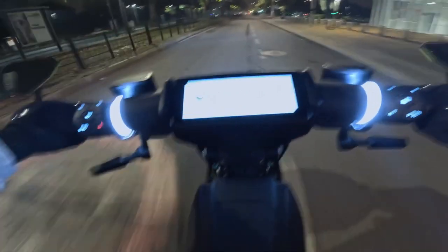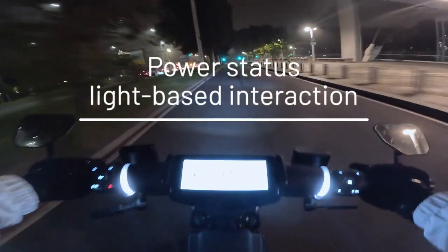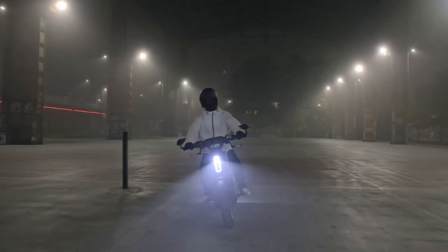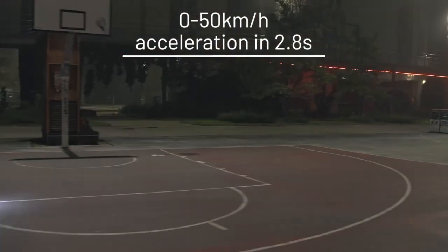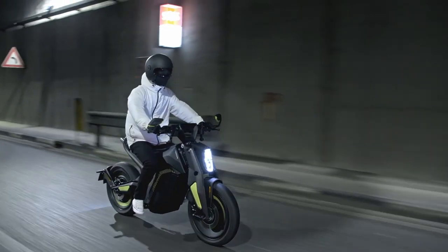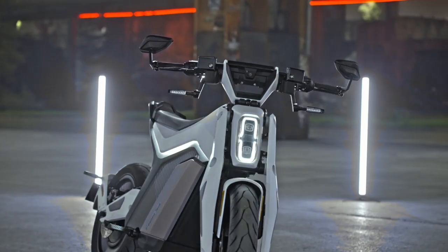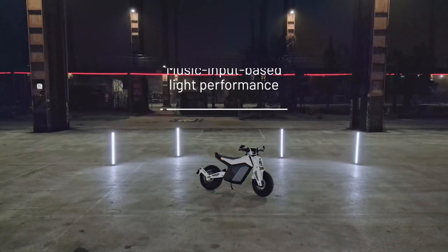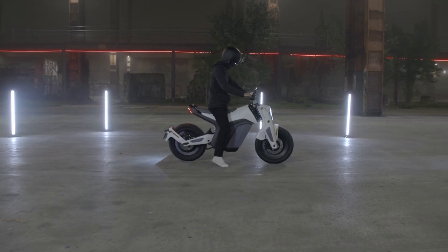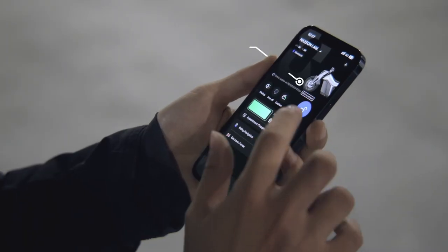With a battery capacity of 4.3 to 6.5 kilowatt-hours, rated power between 6.5 to 7.5 kilowatts, and a peak power of 10.5 kilowatts, the Naxeon I AM delivers peak torque of 273 Newton meters. Despite its impressive specs, it maintains a lightweight design at just 110 kilograms, enhanced by ABS and traction control for safety and parking assist for ease of parking — a perfect blend of speed, power, and modern technology.